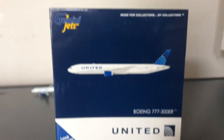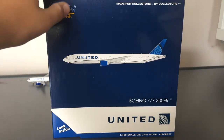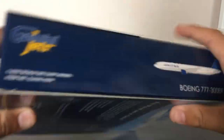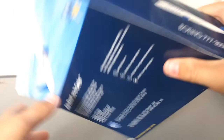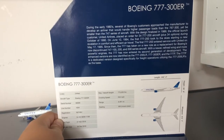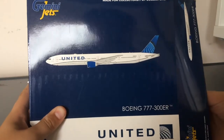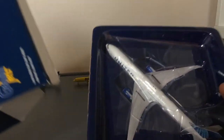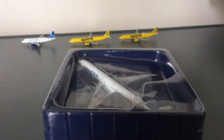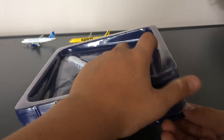Now let's get to the last model, and this is the crown jewel — the United 777-300ER in the new livery. Looking at the box, it's just normal Gemini Jets as usual — clip art of the United 777-300. The sides and back are the same standard packaging. This is actually my first wide-body model, like a really really wide-body. This is my first United wide-body from Gemini Jets — let's see how they did.